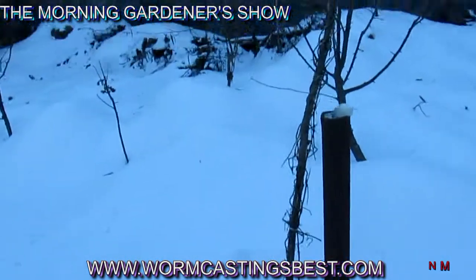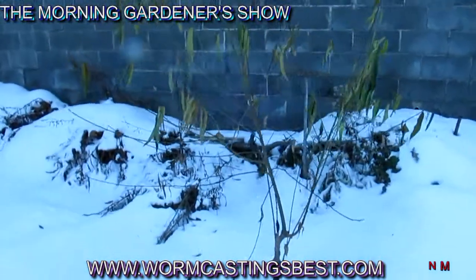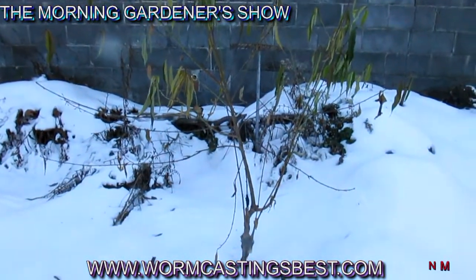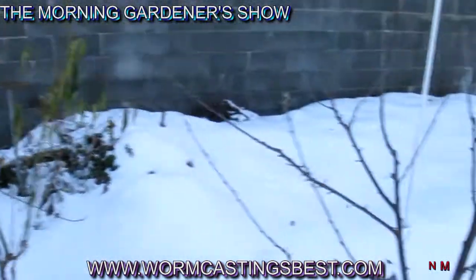We've got a peach tree here that has not dropped its leaves yet. I don't know why, but it's doing quite well — it just hasn't dropped its leaves yet. Doesn't know any better.